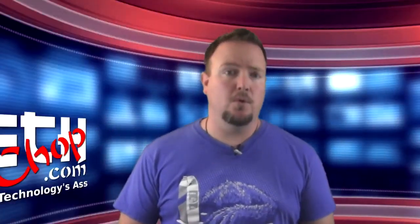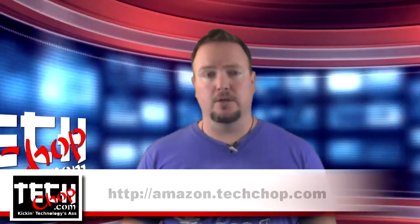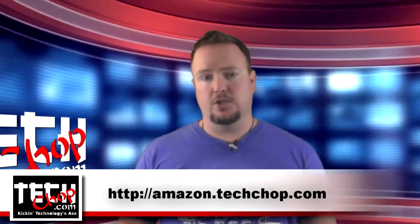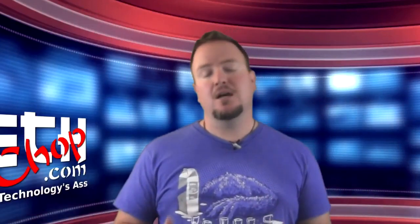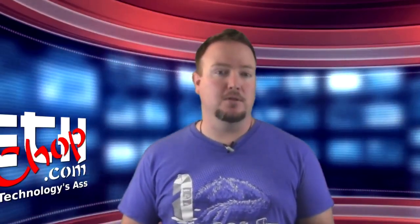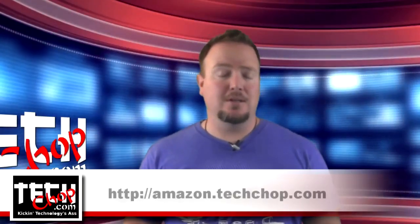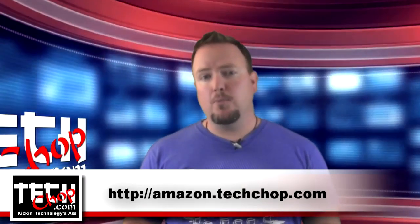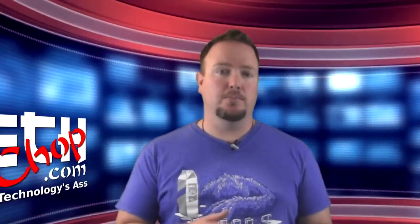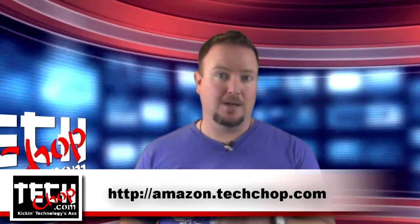I wanted to take a minute to remind you to use Amazon for your holiday shopping this year by visiting Amazon.TechShop.com. Amazon has tons of great holiday deals, plus they'll even gift wrap most items for you before shipping. Take the easy route this year and shop online at Amazon.TechShop.com, and a small portion of your purchase will go to help support TechShop.